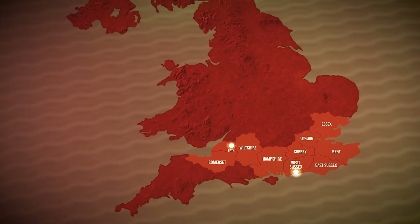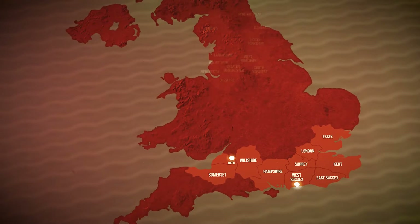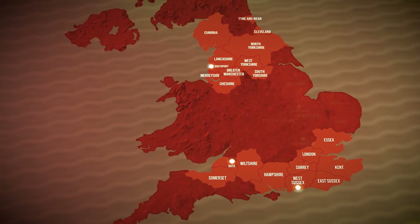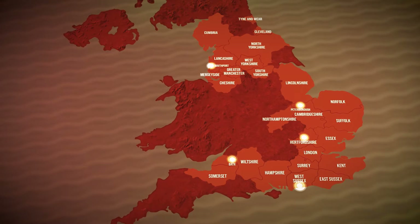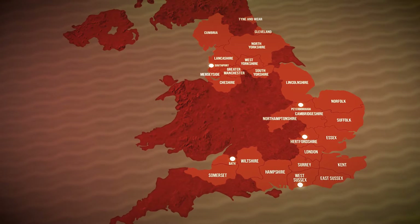To add to our distribution in the south from Bath to the east coast of Kent, and our hub in the north west, we now have our own hubs in Hertfordshire and Peterborough, delivering beer from Hertfordshire to Lincolnshire and Northamptonshire to Norfolk and Suffolk.